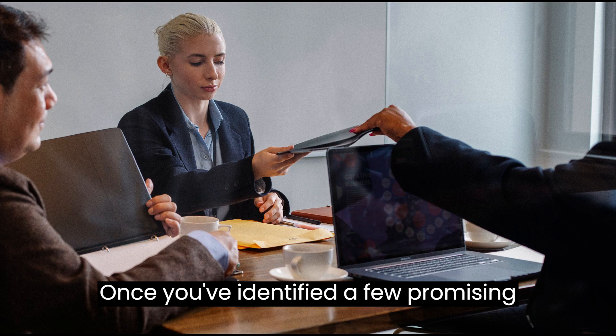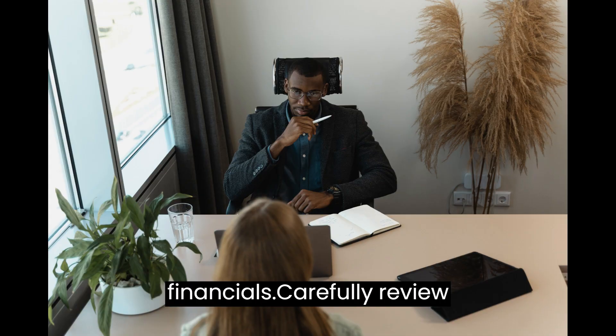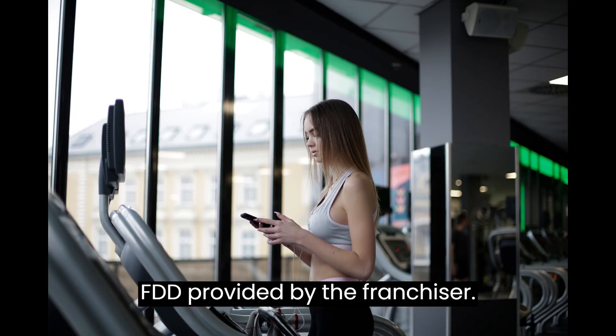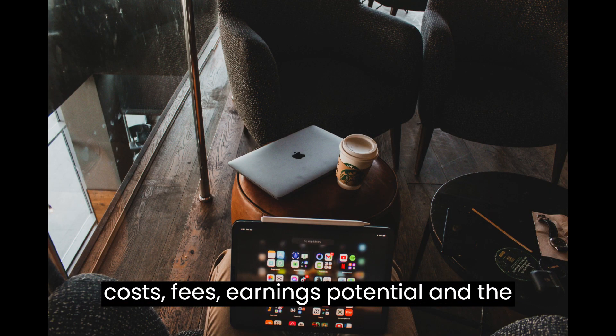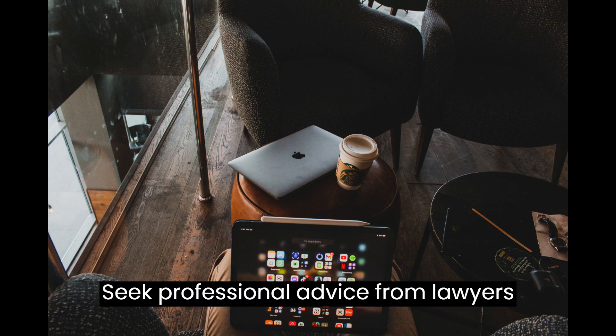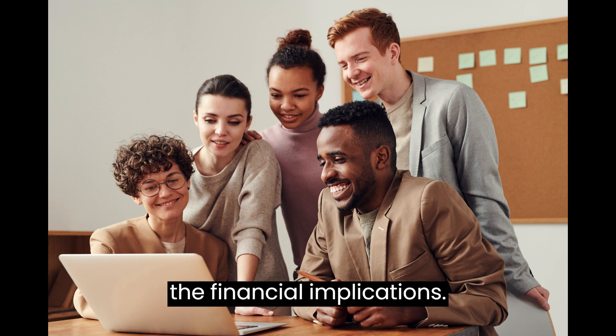Once you've identified a few promising franchises, it's time to analyze their financials. Carefully review the Franchise Disclosure Document (FDD) provided by the franchisor. It contains essential information about costs, fees, earnings potential, and the franchisor's obligations. Seek professional advice from lawyers and accountants to ensure you understand the financial implications.